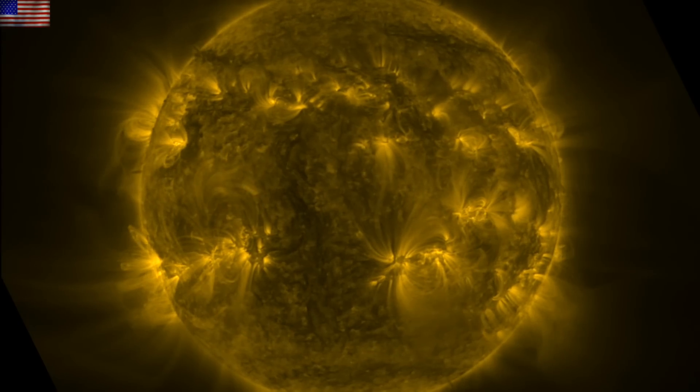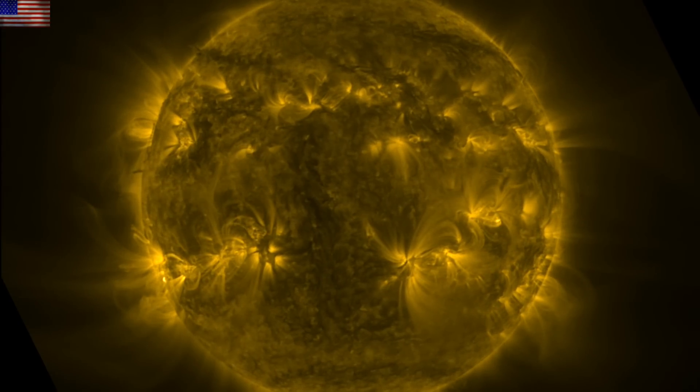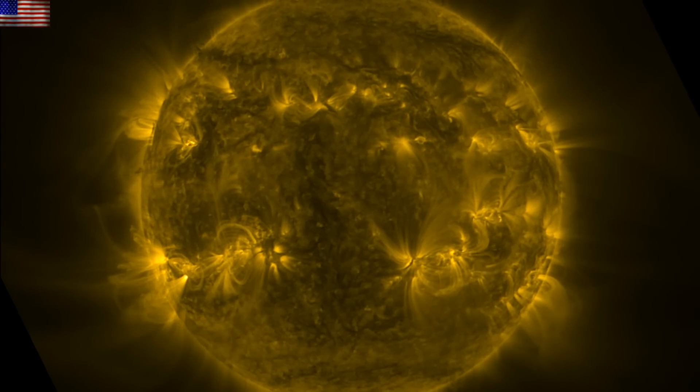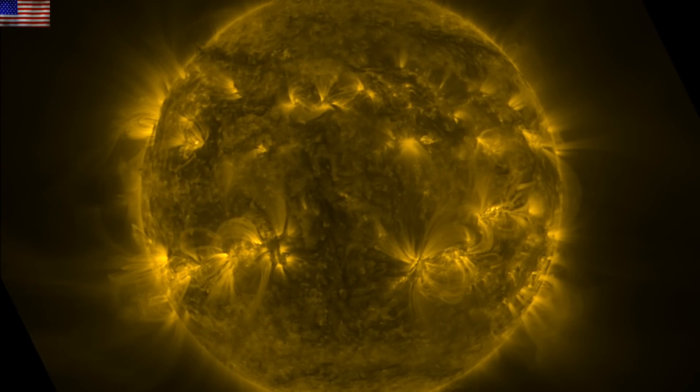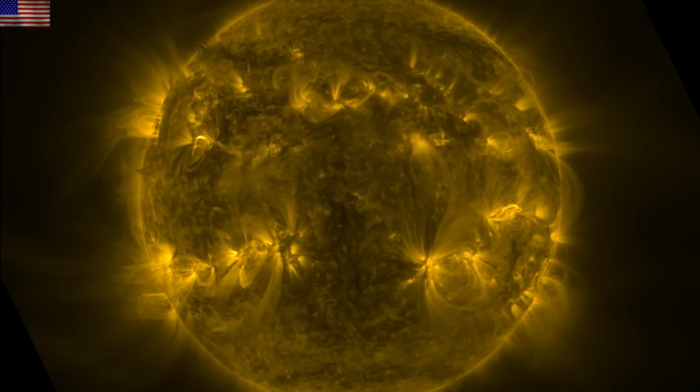Good morning folks, we've got a couple of things to hit today. Sunspots are surging, solar flares kicked up a bit as we expected yesterday, and we've got stories on asteroids, lightning, and the heliosphere. We are starting with our star.